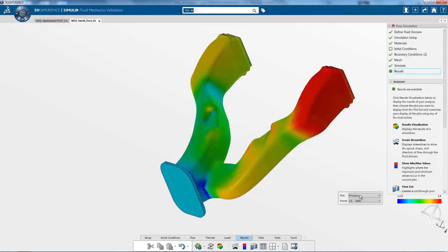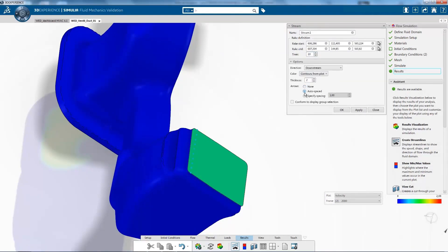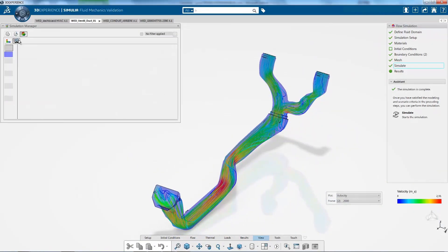Mainstream CFD is delivered by the fluid dynamics engineer role. Enabling concurrent CAD-CFD modeling within a unified environment, this role lets you address flow and thermal performance requirements throughout the design phase.